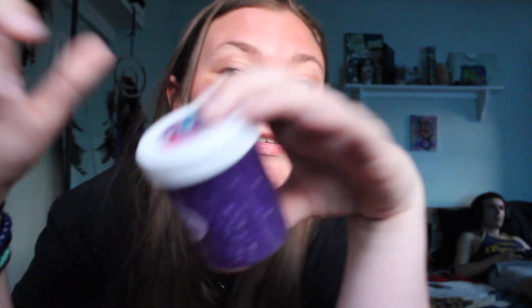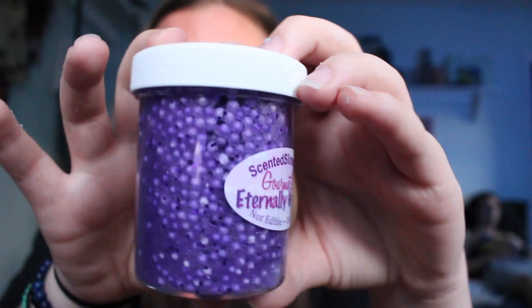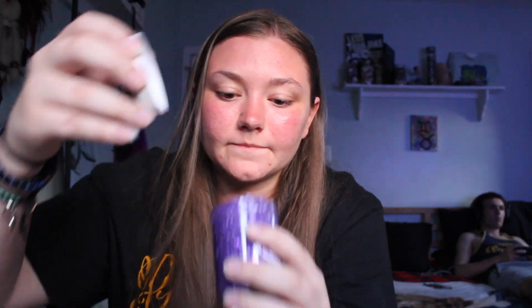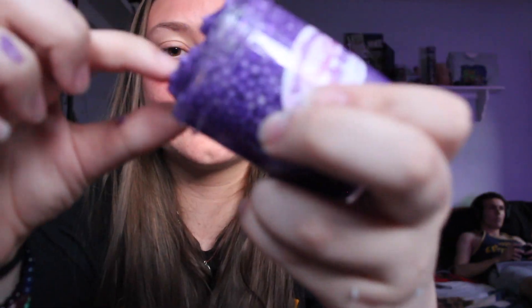I already know the last one is going to be sticky because it's a floam and it's the only one that has actual slime textures. This is the one I was most excited for but I don't even know if I'm excited anymore. It's called Eternally Grapeful Floam and it's nine dollars. It looks really pretty — I can see some glitter in there. It smells seriously like grape but also kind of chemical. Look at that stickiness — why is it so sticky?